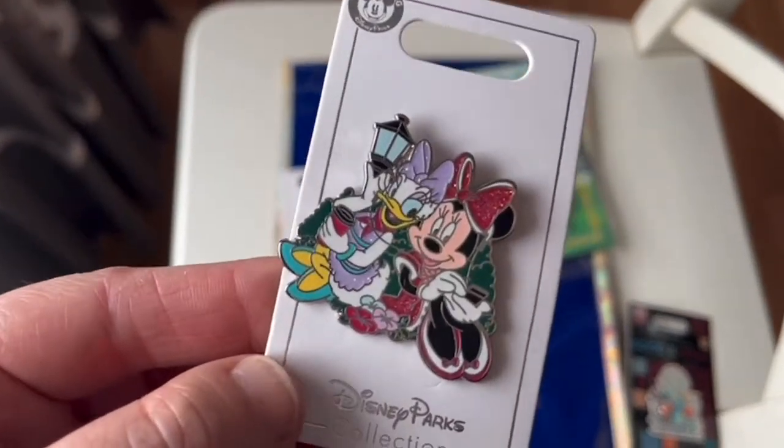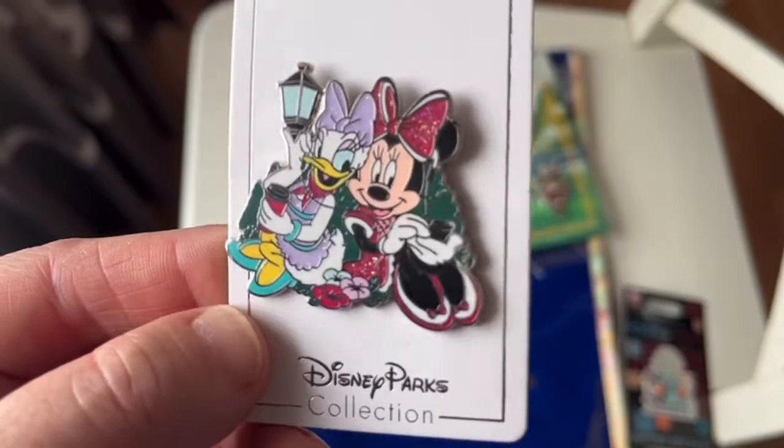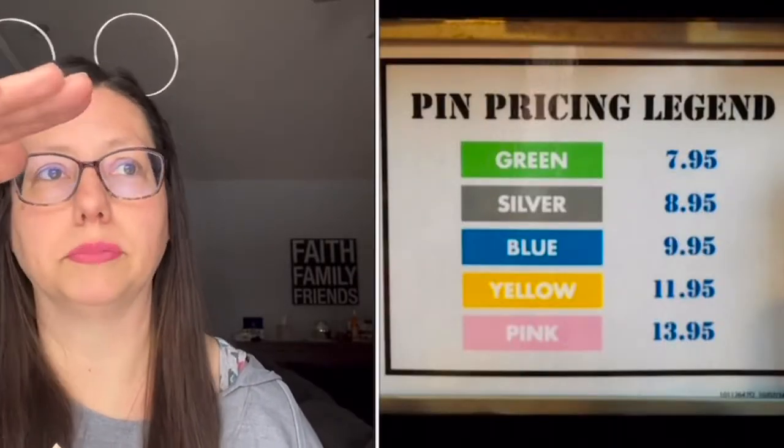I got this one for me — it's Daisy and Minnie sitting side by side. One's on the phone and one is drinking a coffee. I thought Daisy drinking coffee is definitely me, and Lillian would be the one on her phone. You may have also noticed on the backer card that it says 'silver' — this is how Disney does pricing. Instead of putting dollar amounts, they put colors on the back, and you'll see a chart on the pin racks with colors like yellow, red, blue, silver, and gold, each at a different price point.